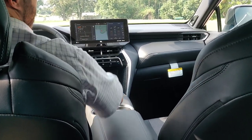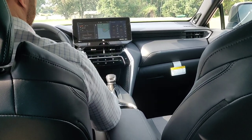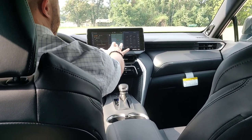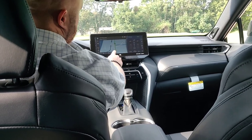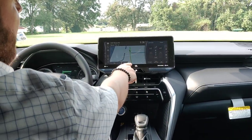This is the beautiful optional 12-inch screen, which is stunning to say the least. It has more upgraded features, and being the limited trim, it has dynamic navigation that shows you the flow of traffic. You can see on the screen I have green and yellow lines — green means traffic is good, and this is live traffic.